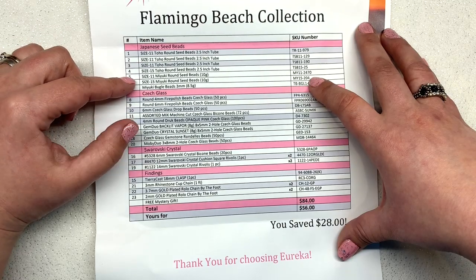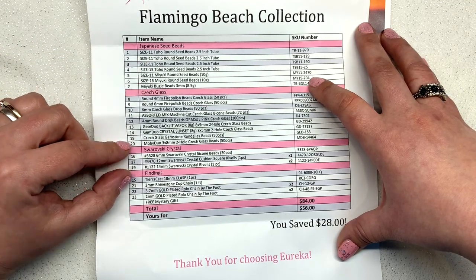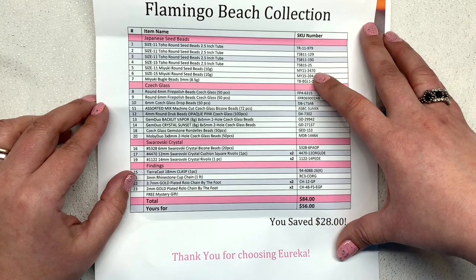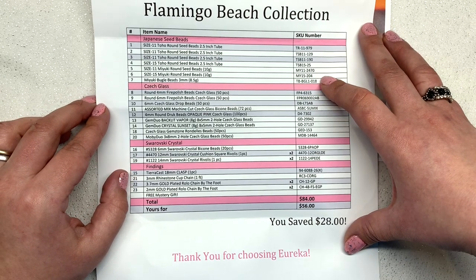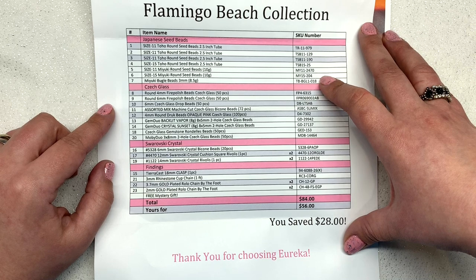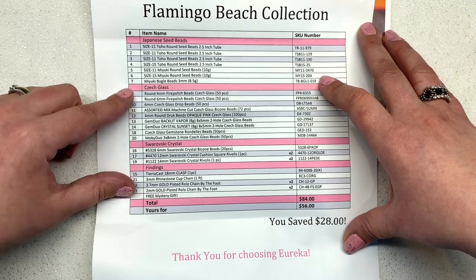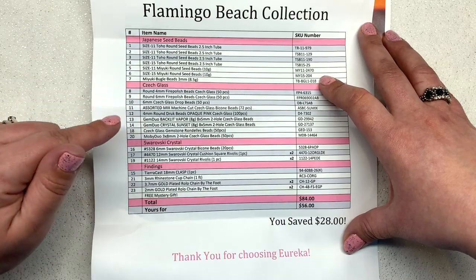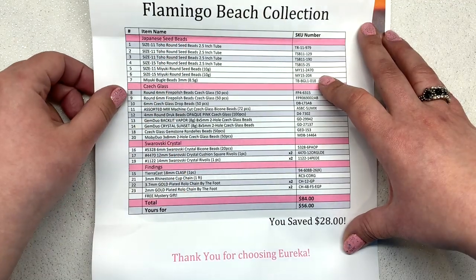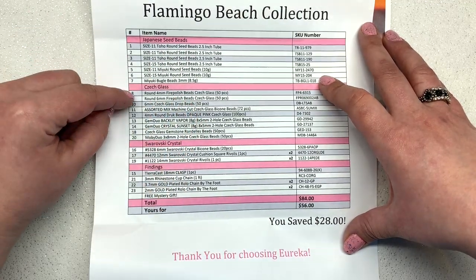You'll notice contents are broken out between Japanese seed beads, Czech glass, Swarovski crystal, findings, and there's always a free mystery gift that varies person to person. These collections always stay true to their color schemes and as close as possible to what I'm sharing today, however they may have to make a few substitutions if something sells out or is discontinued. The value will always be the same and it'll be something extremely similar — that's also why colors aren't specifically named on the chart.